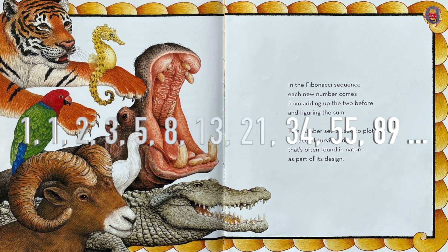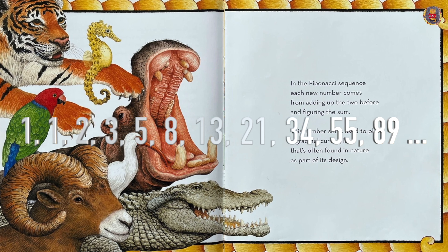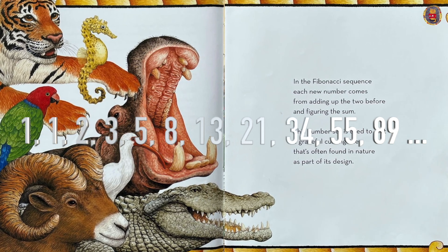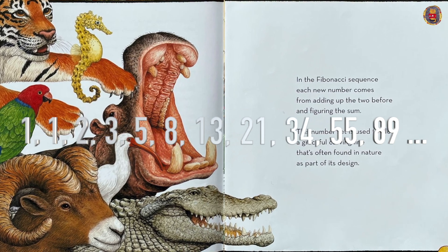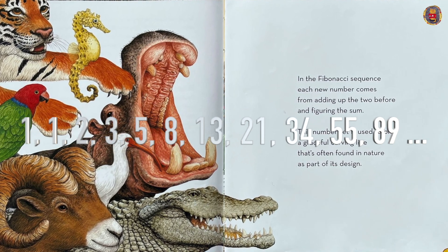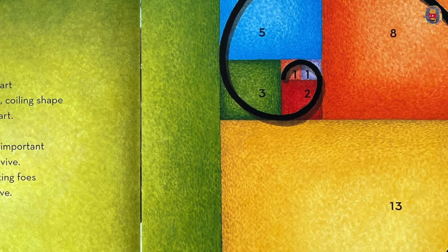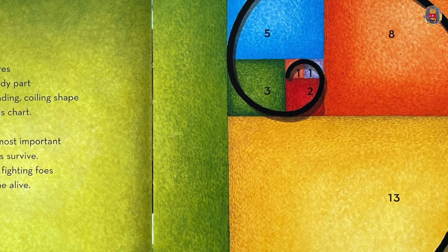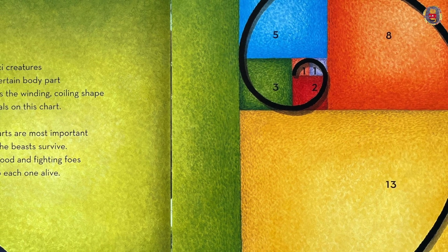In the Fibonacci Sequence, each new number comes from adding up the two before and figuring the sum. This number set is used to plot a graceful curving line that's often found in nature as part of its design. Fibonacci creatures have a certain body part which fits the winding, coiling shape that spirals on this chart.